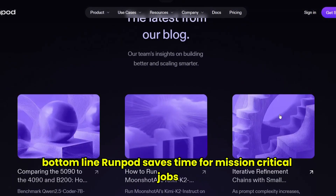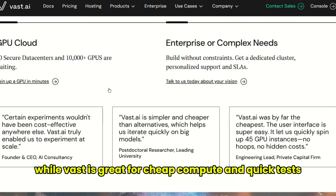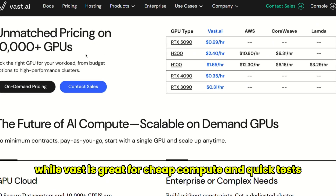Bottom line: RunPod saves time for mission-critical jobs, while Vast AI is great for cheap compute and quick tests.